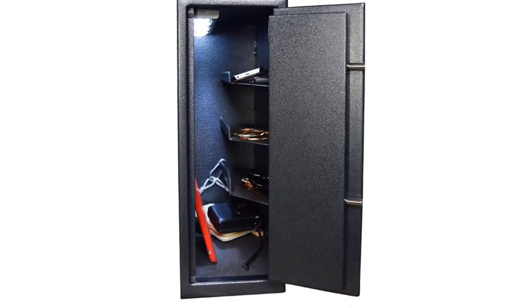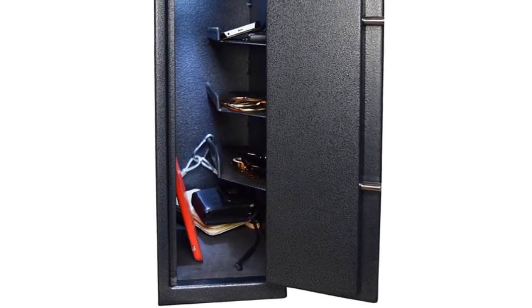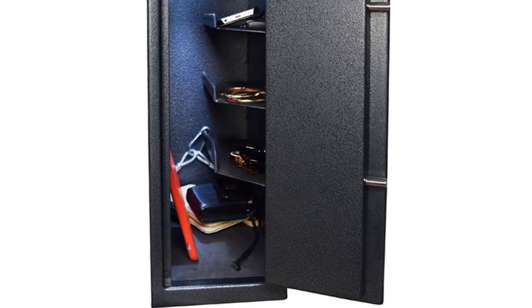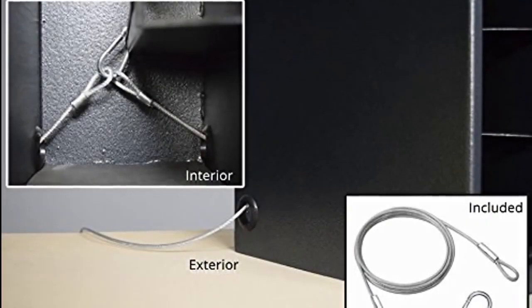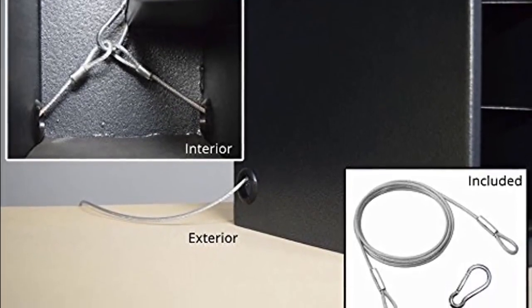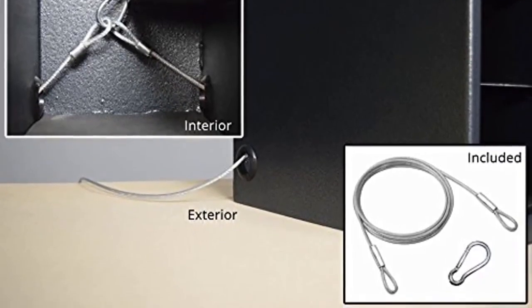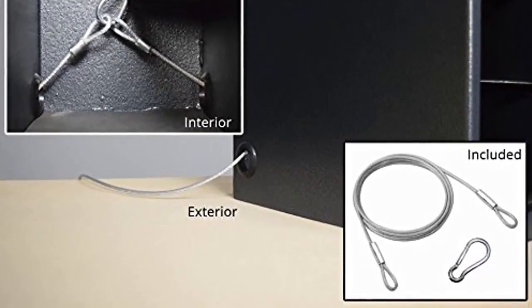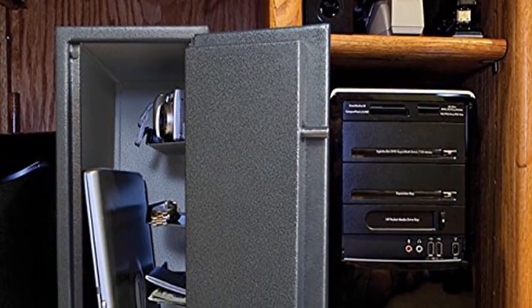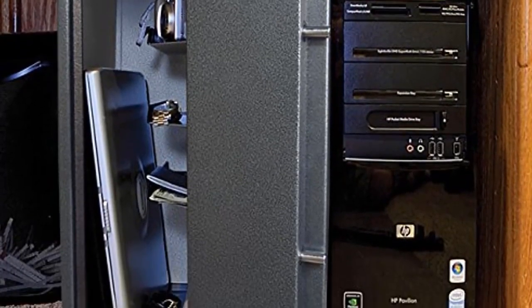It's large enough to fit up to an 18-inch laptop and has three rubberized shelves for storing your cell phone, watches, or wallet without scratches. Located in the back corners are two access holes large enough to fit a power cord through, enabling you to charge your electronics while they're locked inside. You can sleep knowing your phone, laptop, and tablet will be fully charged when you wake up. The Best College Dorm Safe Version 5.0 is one of the best sellers on Amazon in its category, with a link in the description below.